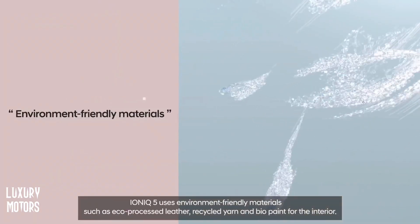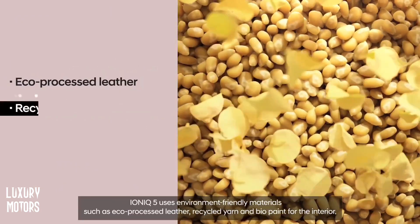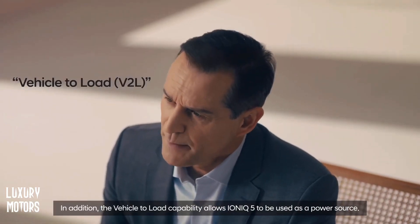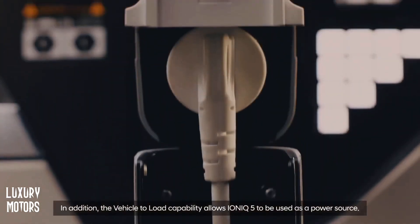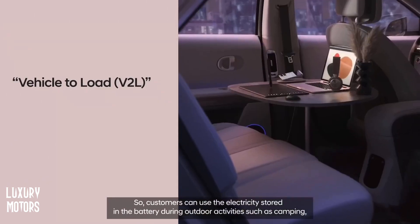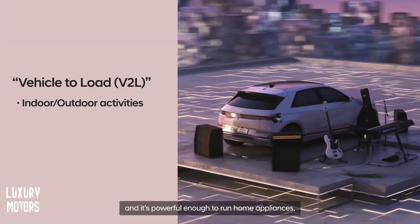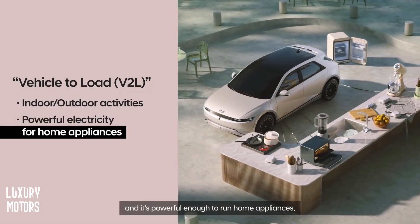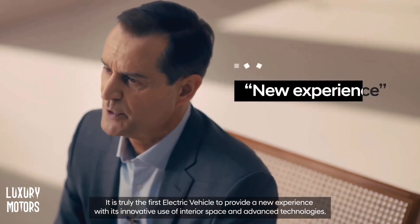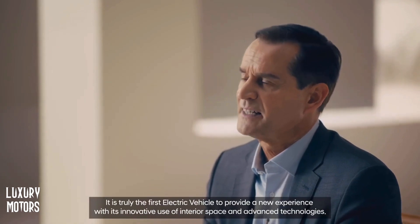IONIQ 5 uses environment-friendly materials such as eco-processed leather, recycled yarn and bio-paint for the equipment. In addition, the vehicle-to-load capability allows IONIQ 5 to be used as a power source, so customers can use the electricity stored in the battery during outdoor activities such as camping. And it's powerful enough to run home appliances. It is truly the first electric vehicle to provide a new experience with its innovative use of interior space and advanced technologies.